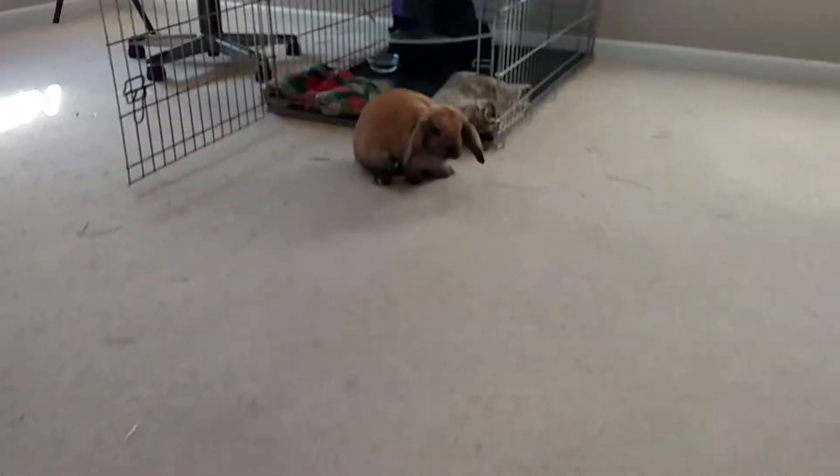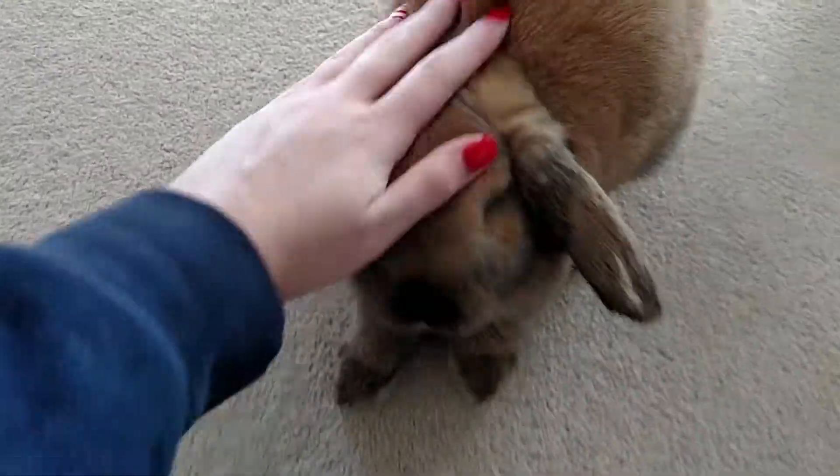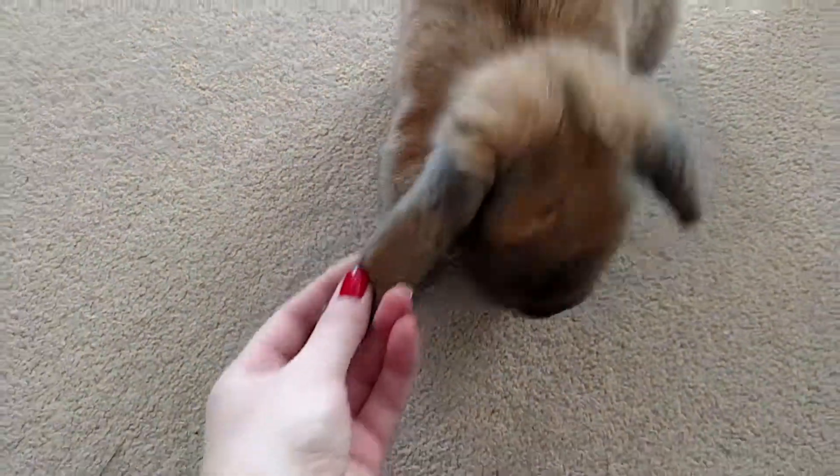Hi guys, welcome to my channel. So for my first video, I wanted to do a little bit of a room tour of Benny's room. And this is Benny.